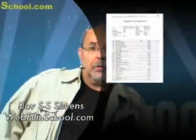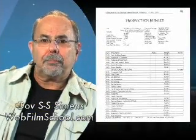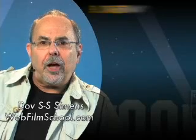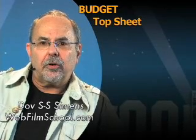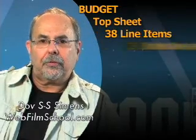By the way, what's a step? A check — a bank check. I want you to look on your screen right now. See what's coming up? There, the graphic. It's the top sheet of a budget. In a feature film budget, the top sheet — the first page — has the basic 38 line items. This, I'm going to teach you, is the 38 checks of filmmaking.